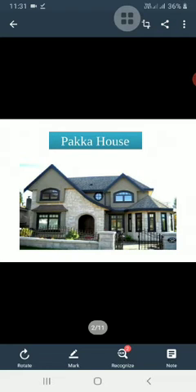First is the pakka house. In towns and cities, most houses are made of bricks, steel and cement. These houses are known as pakka houses, and there are different types of pakka houses.